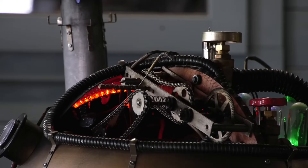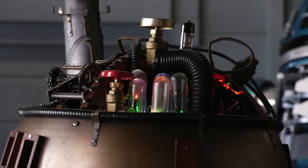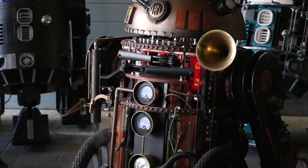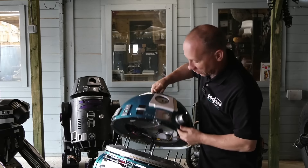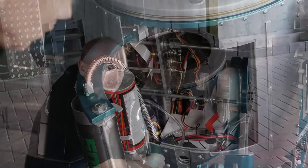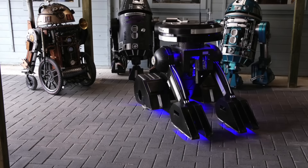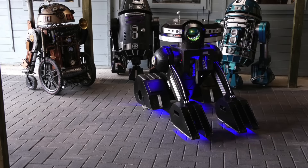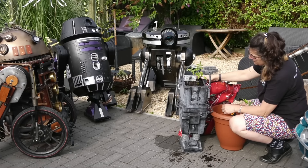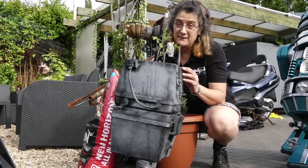Studios like PodPad Studios provide kits, tutorials, and guidance to make the process easier and more accurate — perfect for display, cosplay, or personal collections. Building your own astromech or Gonk droid lets Star Wars fans bring the magic, technology, and charm of the galaxy far, far away directly into their homes.